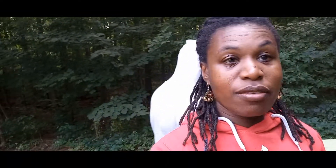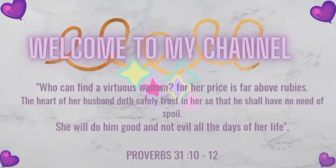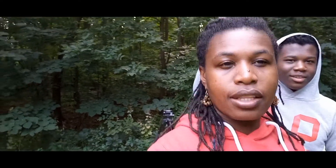Good morning and welcome to another video. Today I am going to give you a tour of our camping tent because we are still camping, so I'm going to show you how we do things here on our little campsite. We are about to make breakfast and do some walking around and some exploring. Let me give you guys a tour of our camp area.